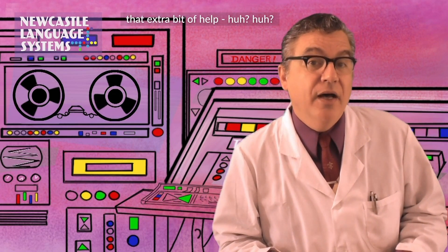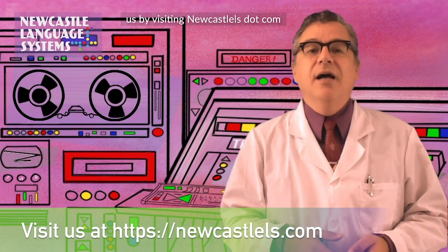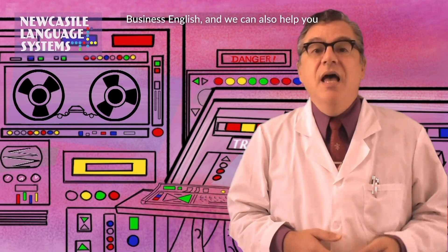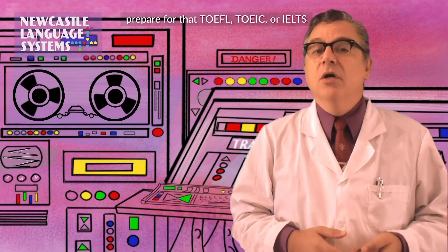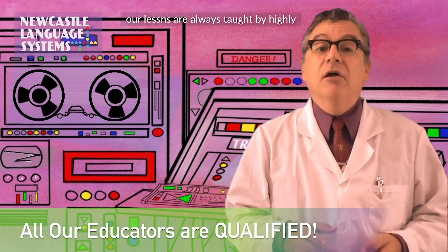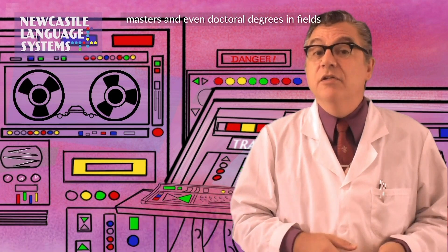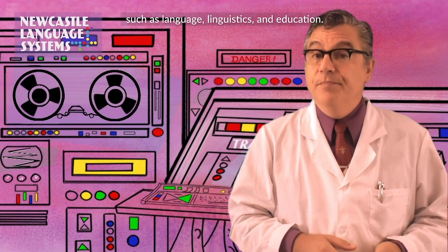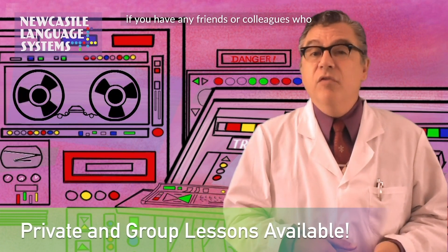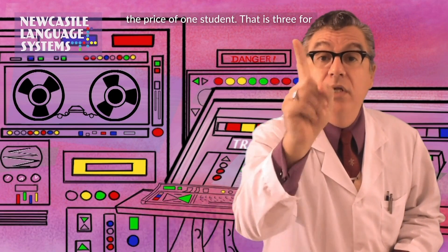So if you do need that extra bit of help, you can always schedule lessons with us by visiting NewcastleLS.com. As I said, aside from accent reduction classes, we offer lessons in conversational and business English, and we can also help you prepare for that TOEFL, TOEIC, or IELTS test you may need to take. Unlike some other second language sites, our lessons are always taught by highly qualified professionals, some of them with masters and even doctoral degrees in fields such as language, linguistics, and education. Lessons can be one-on-one if you like, but we can also provide group lessons, so if you have some friends or colleagues who would like to join you, we can accommodate up to three students in each session, all for the price of one student.